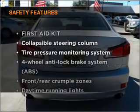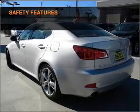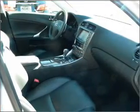If safety is a high priority, rest assured knowing that these top safety components are included: passenger airbag, side airbag, stability control, and daytime running lights.